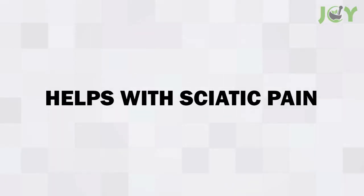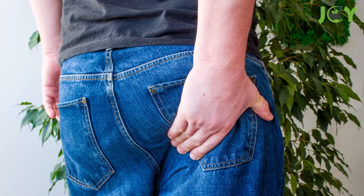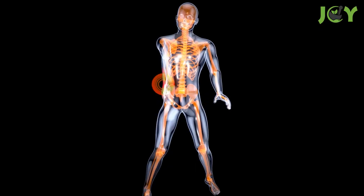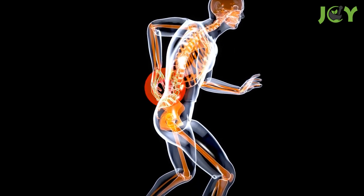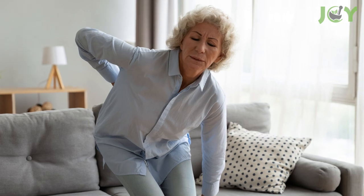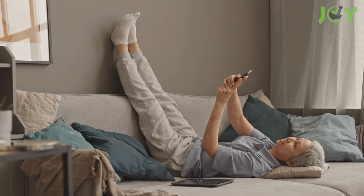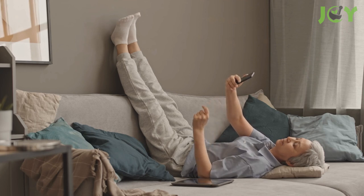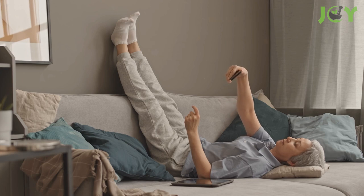Number 7: Helps with Sciatic Pain. Sciatica is a common condition that causes pain and numbness, radiating from the lower back to the buttocks and down the leg. The pain is often described as a sharp, shooting, or burning sensation that can be felt when you sit, stand, or walk. Legs up the wall is an excellent pose to help relieve sciatica pain because it stretches your hamstrings and glutes, relaxes your hips, and releases tension in your lower back.